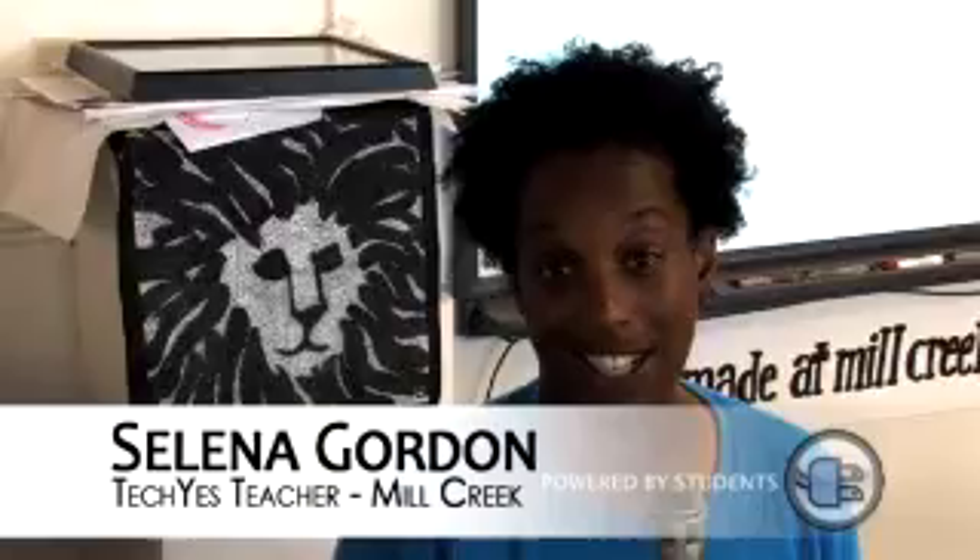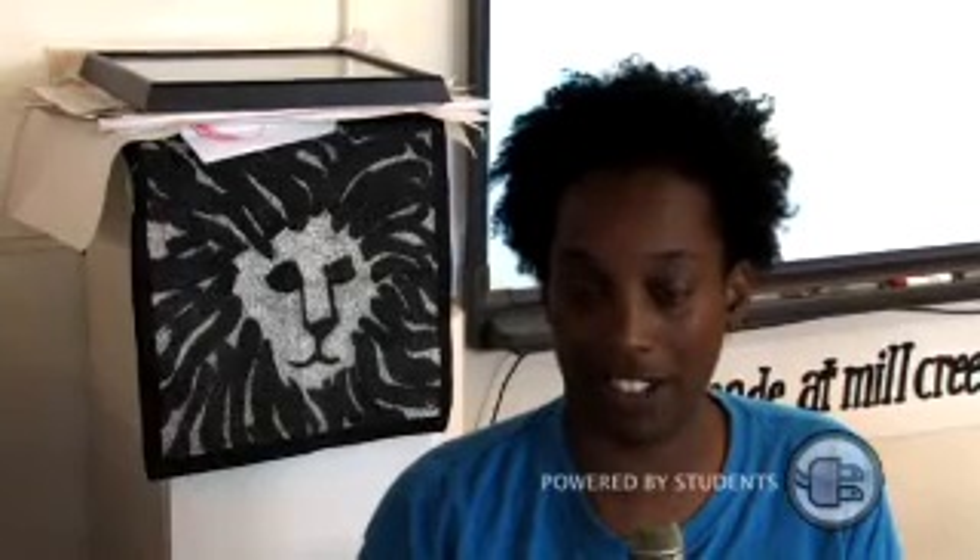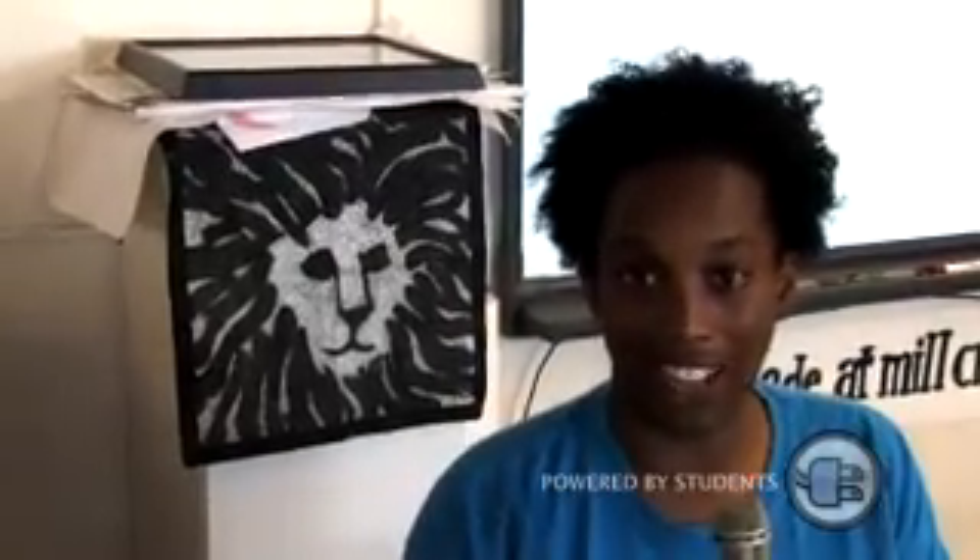I like the way that it allows the kids to have student choice. As a teacher, I had to learn how to step back and get out of their way so that they could focus on directing their own learning and becoming very passionate about it. I find that with student projects like this TechYes project that they're finishing up, they do a lot more work than I would assign in general for assignments.